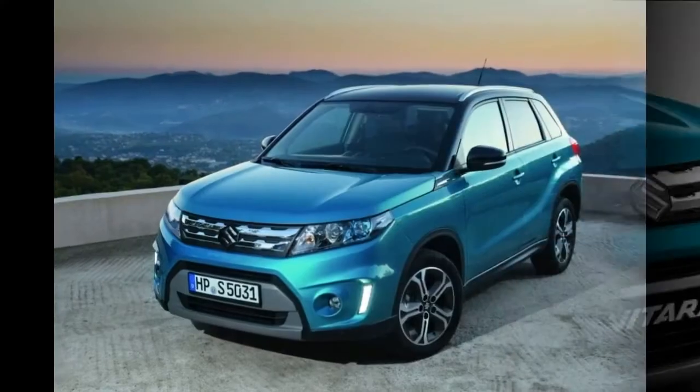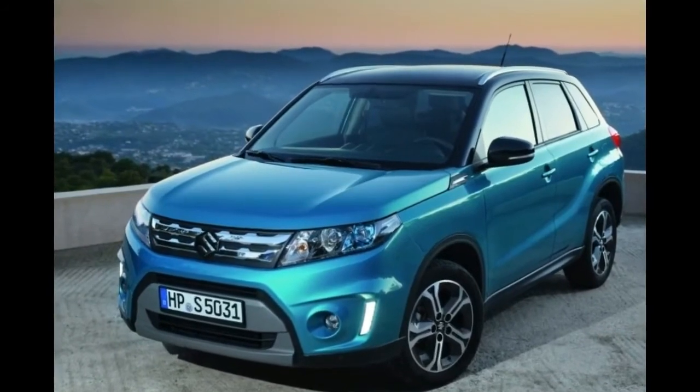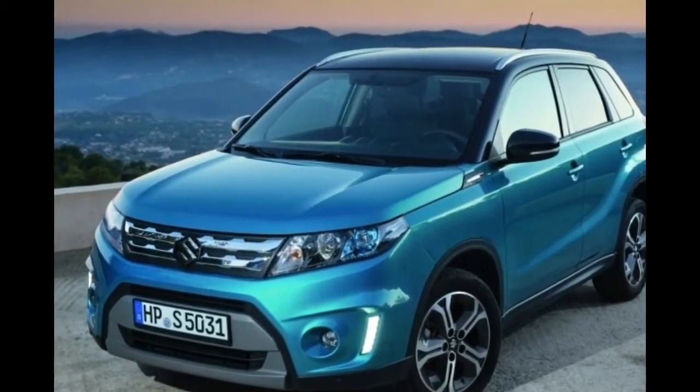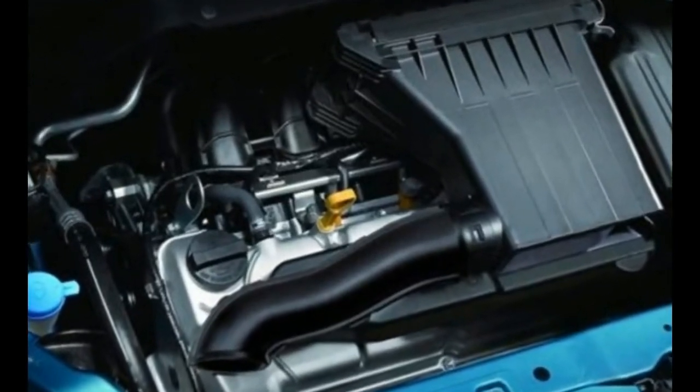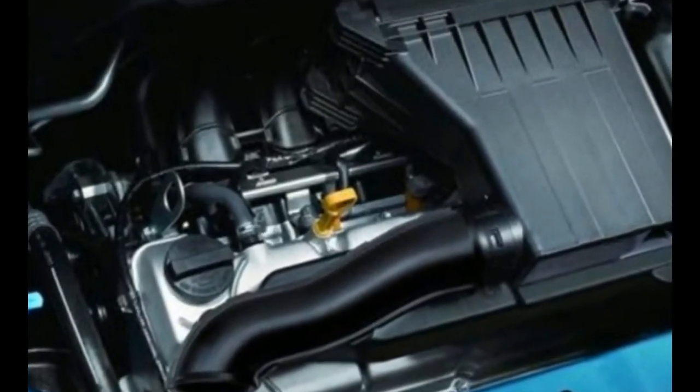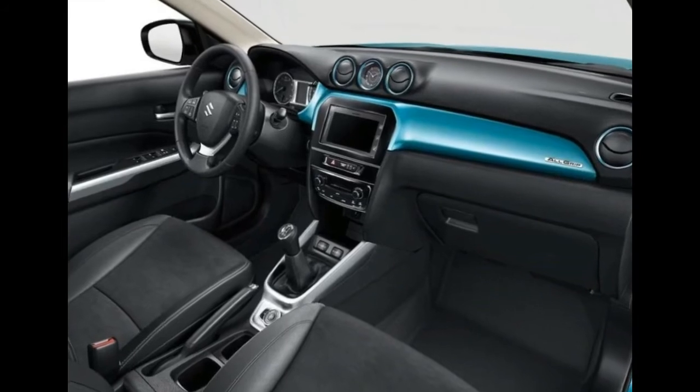Release Date and Price. The 2018 Suzuki Grand Vitara should be presented in late 2017 or early 2018. As for the price, we don't have any official data. However, we assume that it could start at roughly $28,000.